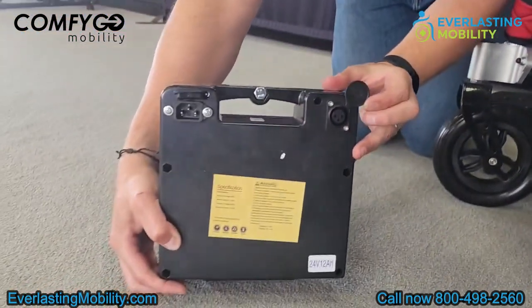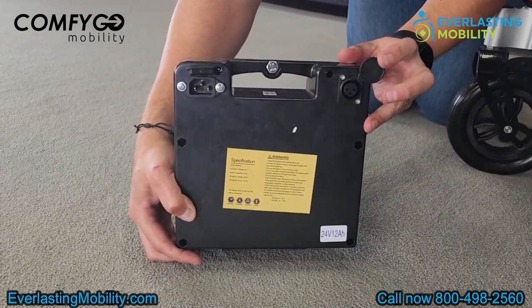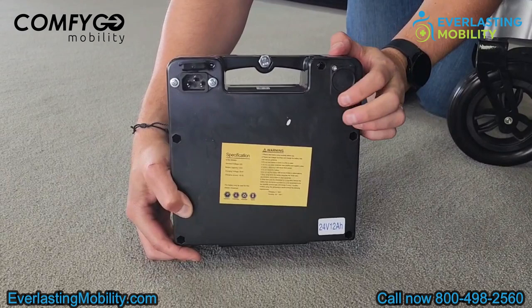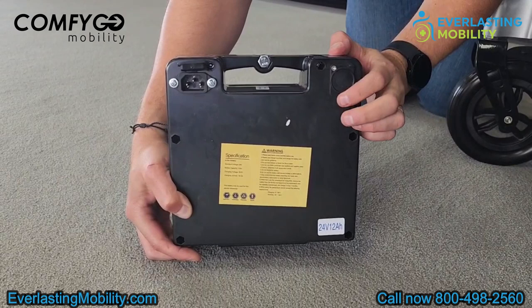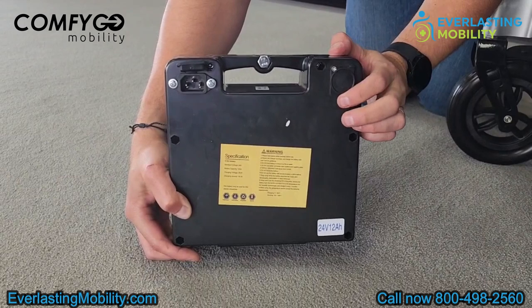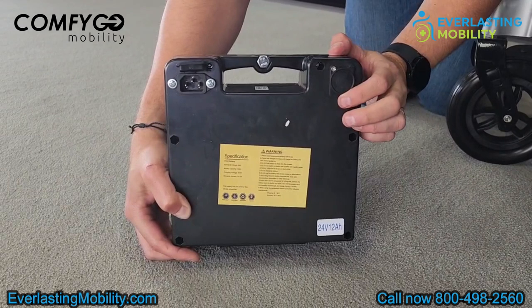This is a really convenient feature. If you don't want to bring the whole power wheelchair inside your home, you can just remove the battery pack and take it inside to charge it directly on the battery pack. Once it's fully charged, bring it back out and put the battery right back in your power chair. It also has a nice handle on it. And because it's airline approved, most airlines are going to make you remove the battery pack and bring it on as a carry-on — it's easy to carry and easy to remove.